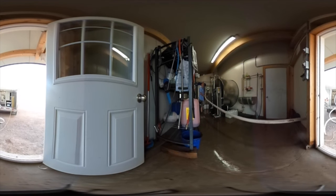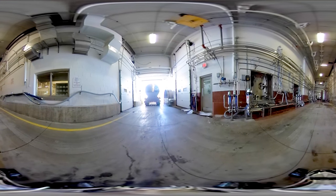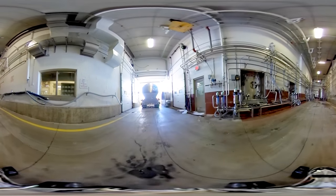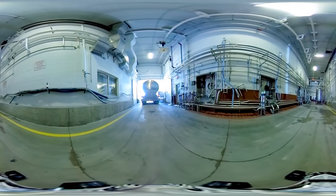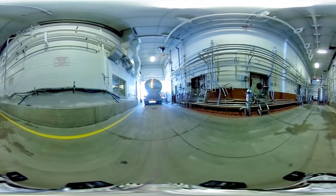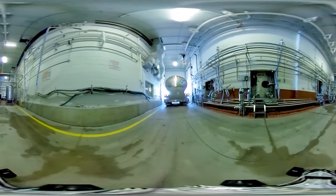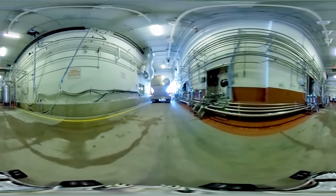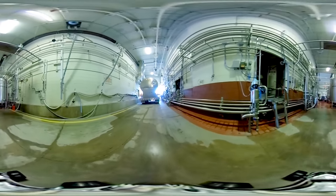Raw milk arrives in insulated milk trucks at this processing plant. The trucks can each carry an average of 30,000 liters of raw milk, maintaining a temperature of less than 6 degrees Celsius during the trip. The trucks deliver the milk to the plant via the milk receiving bay. The milk receiving area is kept isolated from the rest of the plant to prevent any chance of cross-contamination.